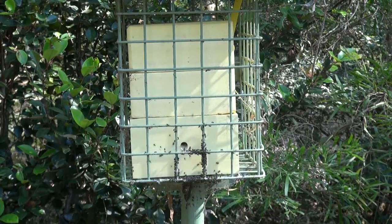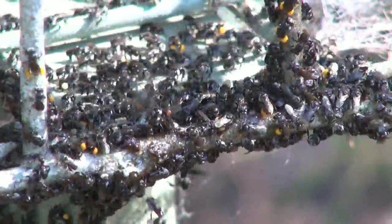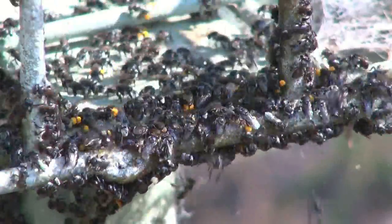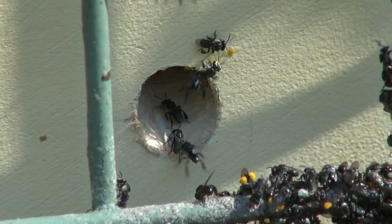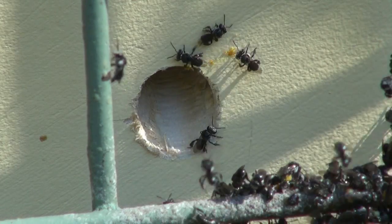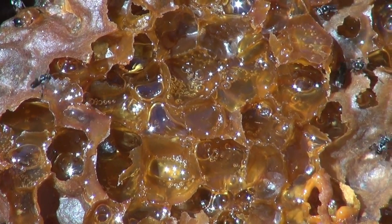These bees make great pets as they require little maintenance and will produce enough honey for a family. As they are efficient pollinators of native plants, they not only supplement our diet, they also play an important role in maintaining our native ecosystems — and you don't have to worry about stings.